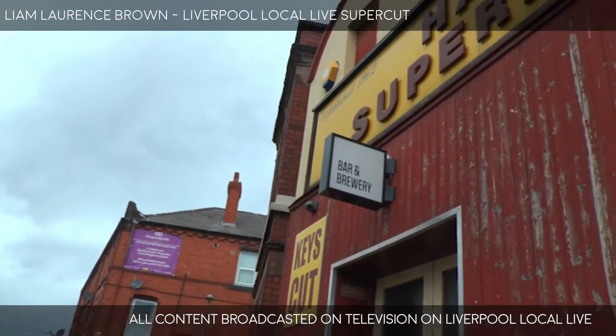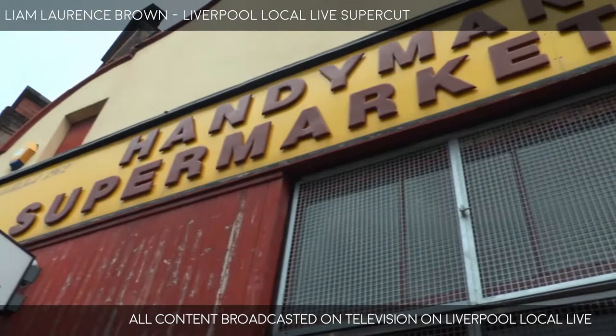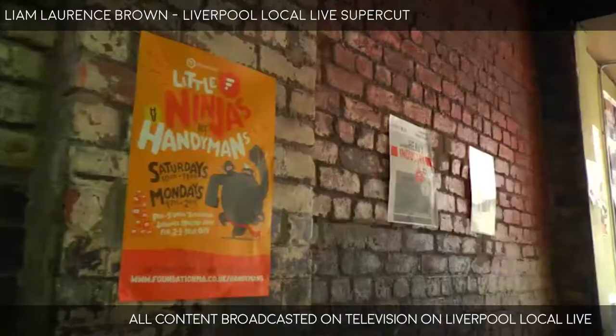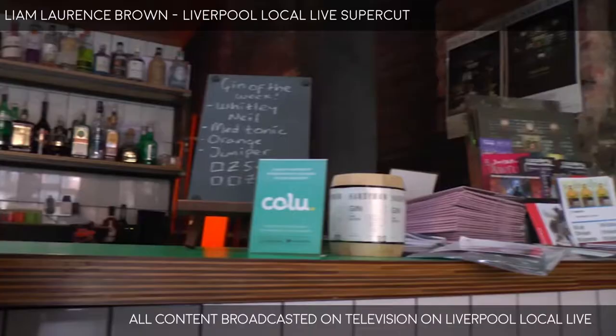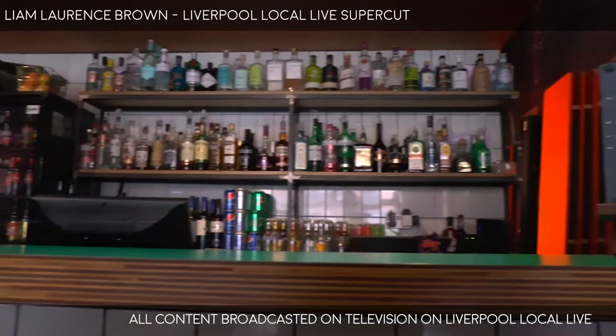I'm here on Smithdown Road at The Handyman with Andy. Tell us how this came about because I think for most people who are in and around South Liverpool and the Smithdown Road area in particular will have driven past this for many years, disused, and now it's this fabulous new venue.